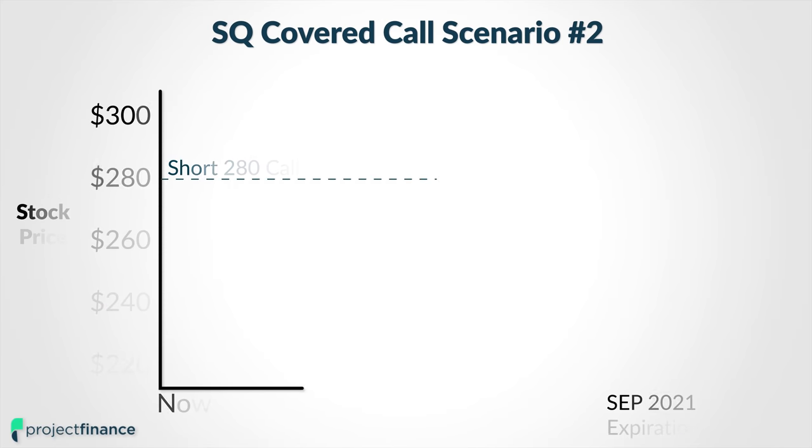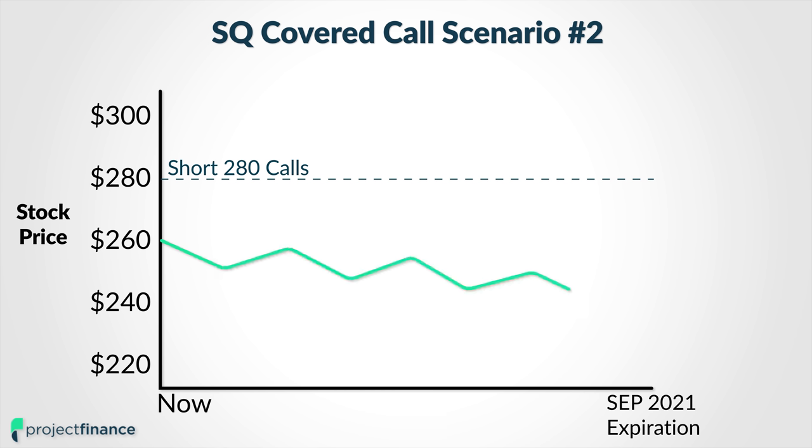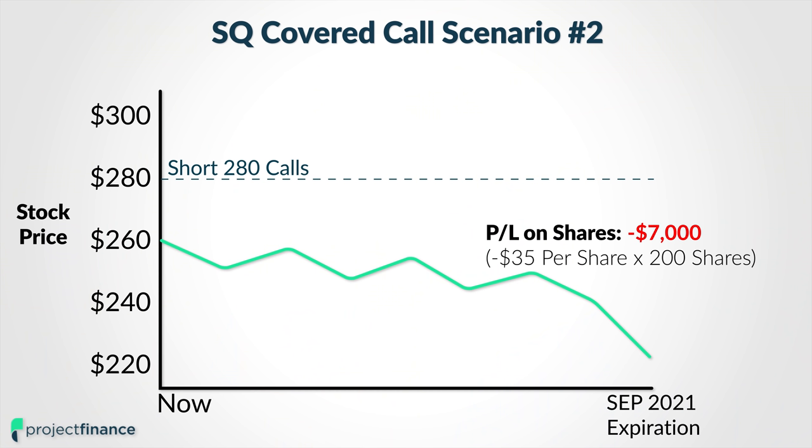The second scenario I want to outline is if the share price falls to $225 per share. Since I entered this covered call position with the share price of Square right around $260 per share — I'm rounding here just to make it a little bit easier — if the share price goes from $260 down to $225, I'm going to lose $35 per share. And on 200 shares, that means I would lose $7,000 from the decrease in Square's share price.